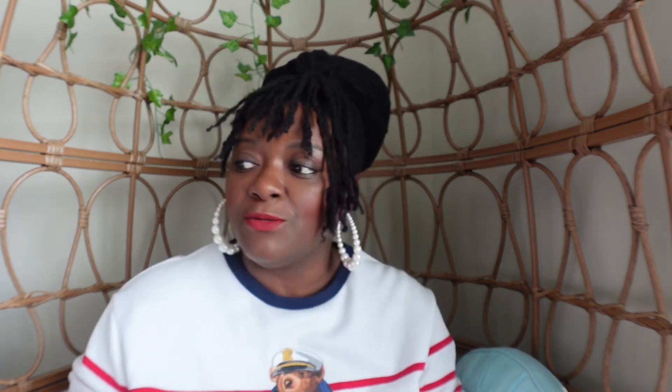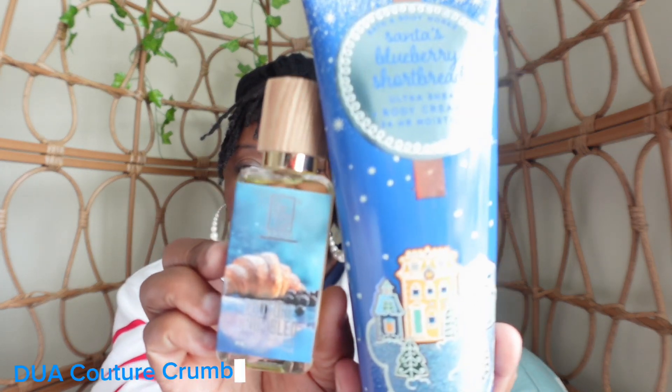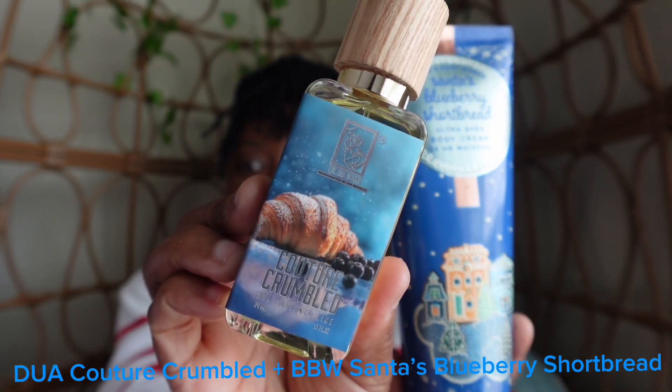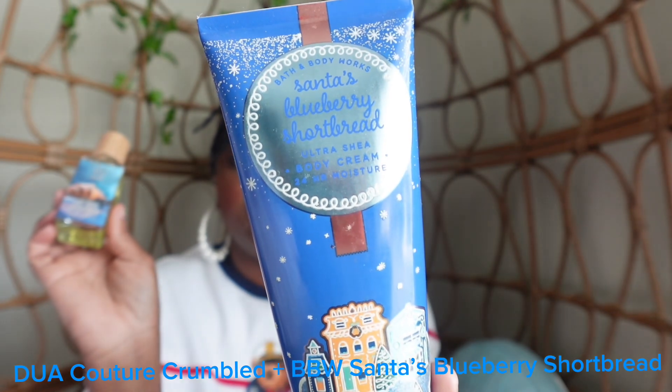For a fall combination I have two body creams that I am going to be pairing with Couture Crumble. The first body cream I will be pairing with Couture Crumble is Bath and Body Works Santa's Blueberry Shortbread.